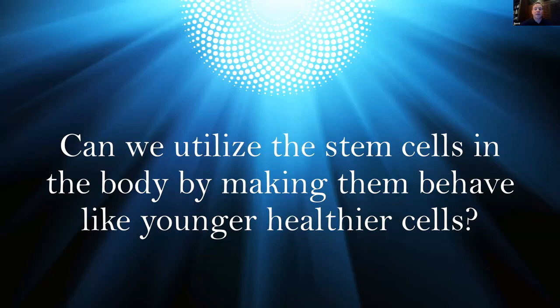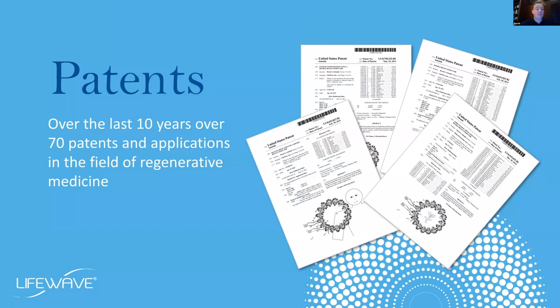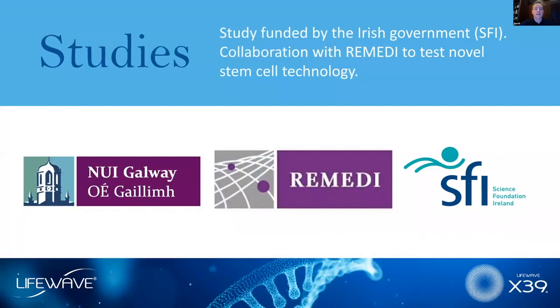Of course, that's going to change in the future. What we want to do is make stem cell science affordable, safe, effective, and available to everybody. I have over 100 issued global patents now with many more pending, and over 70 of those are just in the field of stem cells and regenerative medicine. We've spent over $4 million over the last 12 years developing X39, and research is ongoing as we find new ways to utilize our technology with respect to stem cells.